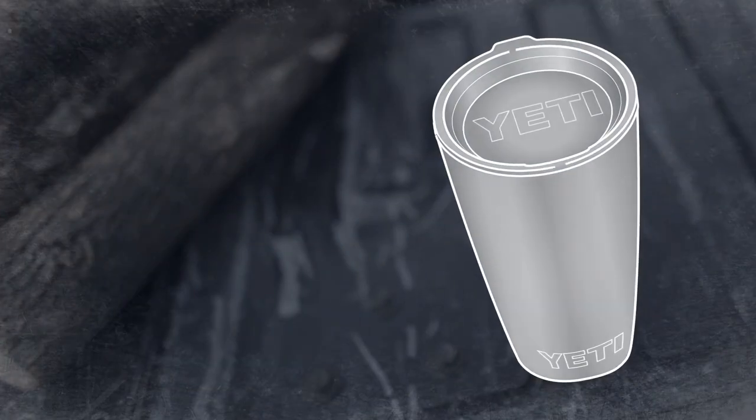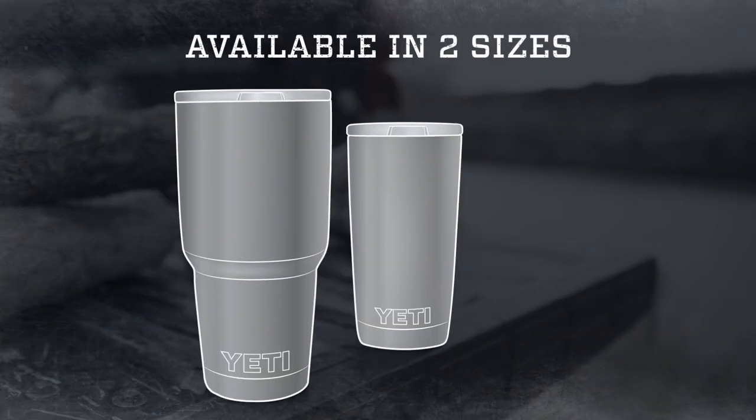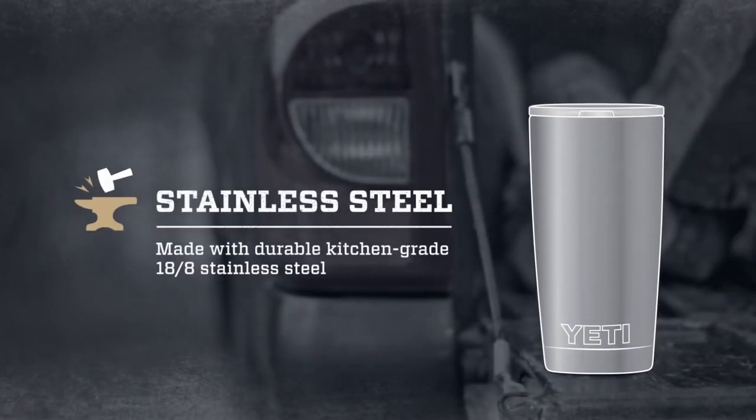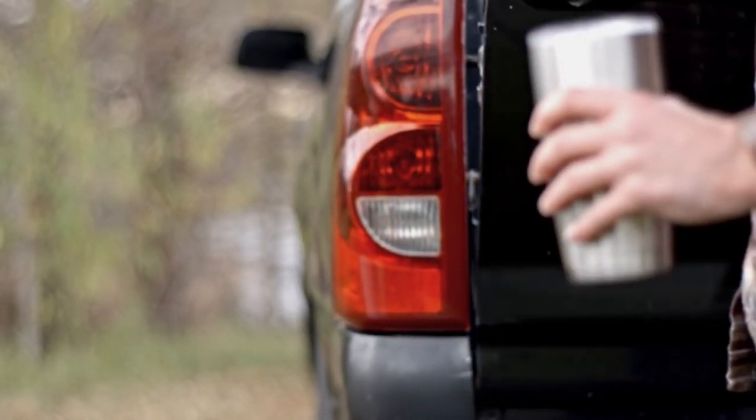Obviously, the Tumbler is BPA free, and that includes the crystal clear lid. It's available in two sizes: the 30 ounce and 20 ounce. The Rambler is made of kitchen grade 18-8 stainless steel, which means it's extra durable and doesn't leave a metallic taste.